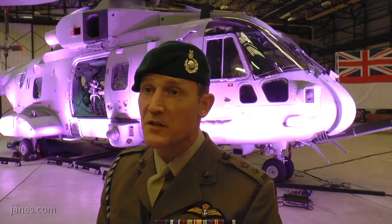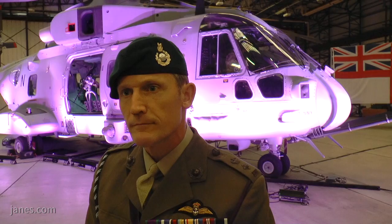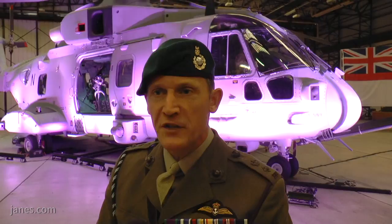Supporting 3 Commando Brigade is absolutely our primary role — that's what we do, that's the raison d'être of Commando Helicopter Force. The clue's in the title, really: Commando.